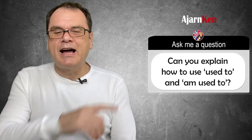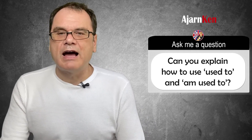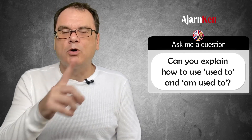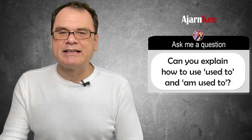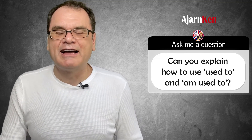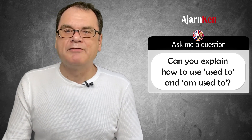I hope that you understand that. Leave a couple of sentences below and I'll check them for you as always. And if you've got any more questions, please feel free to leave them below and I will check them for you. Let's see if we can do a little video for you as well. My name's Ken, I'll speak to you soon. Bye for now.